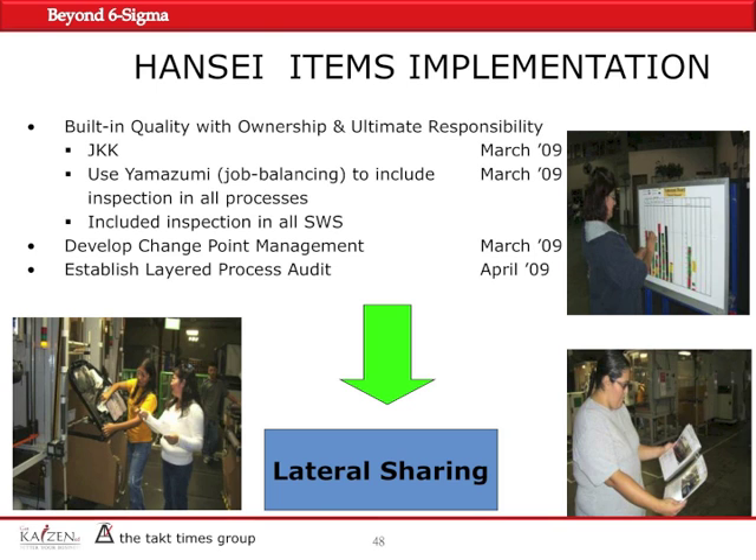We included inspection in all SWSS — the standardized worksheets — so every team member was responsible for the quality of parts they were making and the quality of parts they were receiving from the previous person. We developed change point management for all operations and all different perceivable changes, and we established a layered audit by April of 2009. As a result, we were able to laterally share all this information with people in different departments as well.